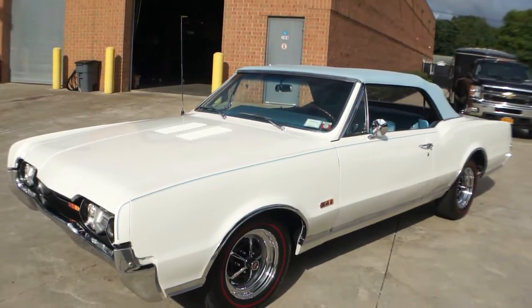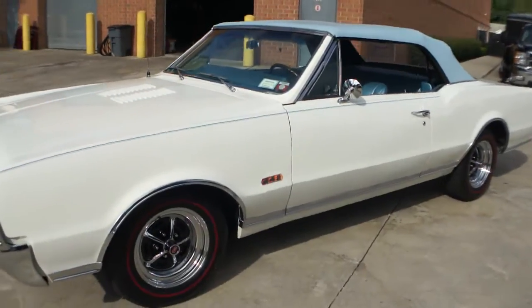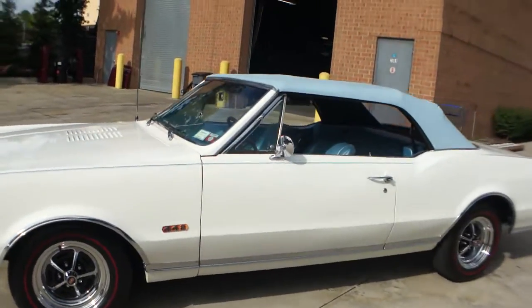Hey guys, thanks for joining us today. Mike Reynolds over at Weeby Autos. Today we have a beautiful car, a 1967 Oldsmobile 442 convertible.